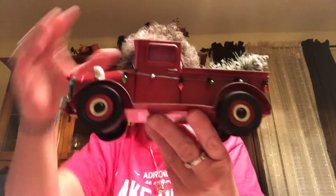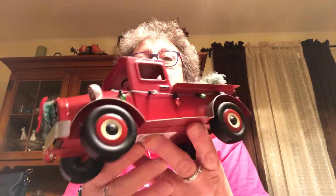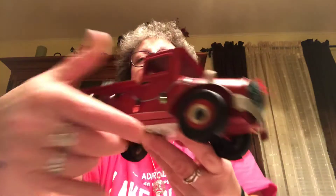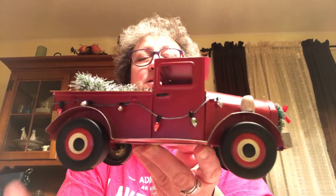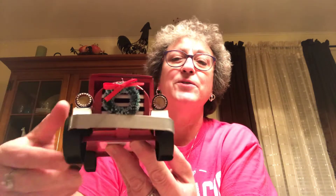Next thing I picked up was this red truck — it's made of metal and it's got little felt stoppers on the wheels so it won't slide. This was $10 and I got 20% off. I thought it was super cute — it's got a little wreath on the front. I couldn't resist it.